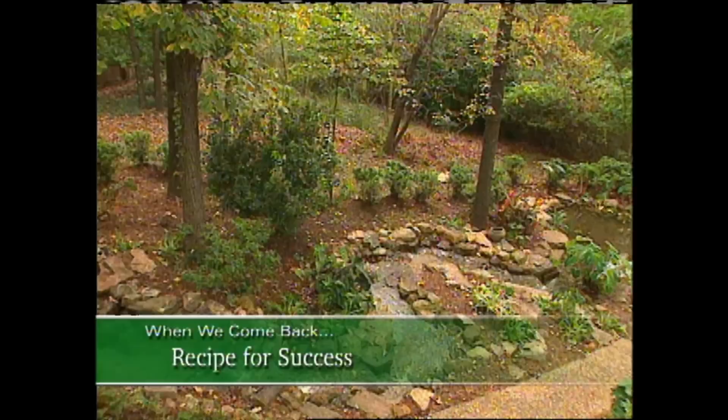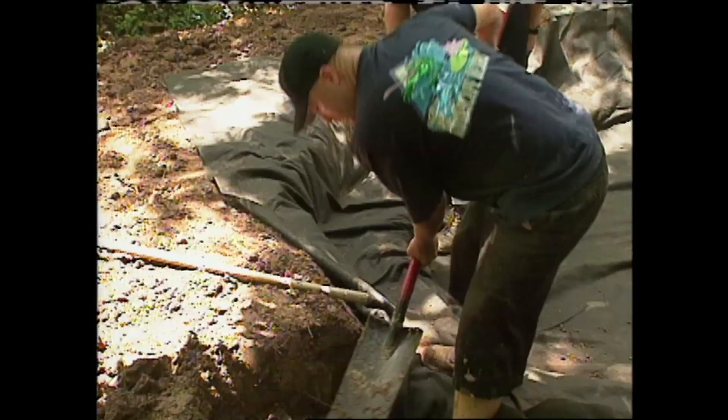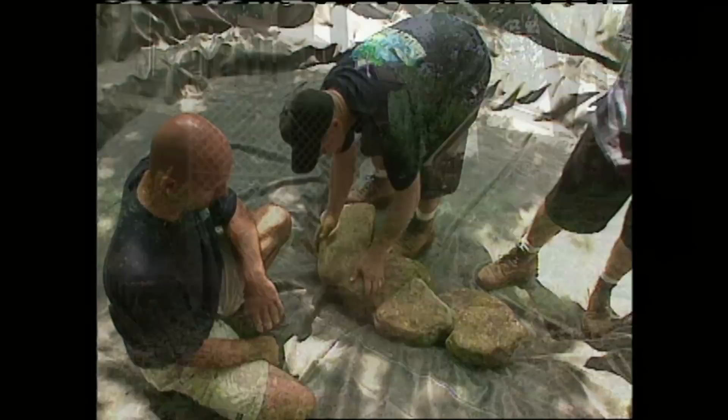Up next is the time in the show when we usually dedicate to a recipe. Only this time, the recipe isn't going to come from the kitchen — it's a recipe for success for garden design. Stay with us to learn about how this garden went from this to this, all with the help of water. If you're looking for a recipe for good garden design, you're at the right place. Nobody beats the team from Aquascape Design.